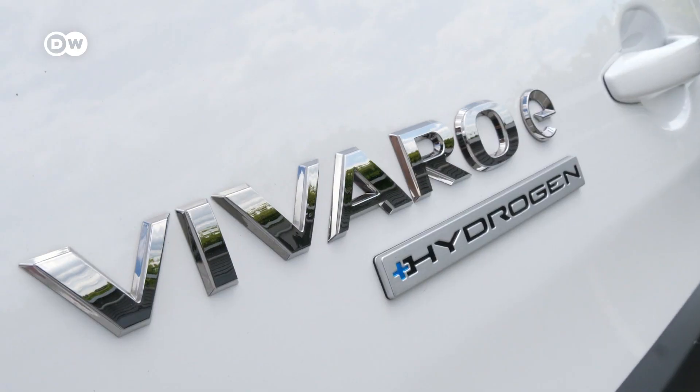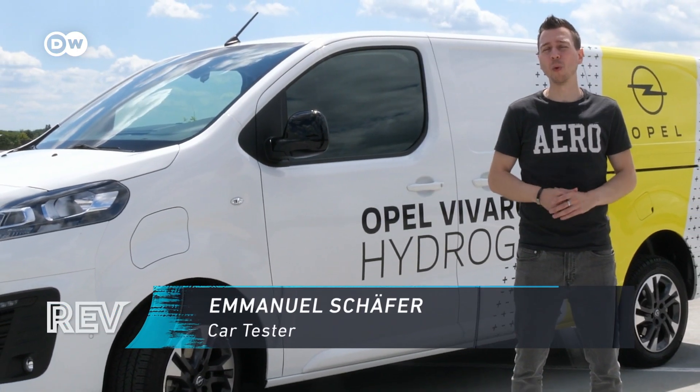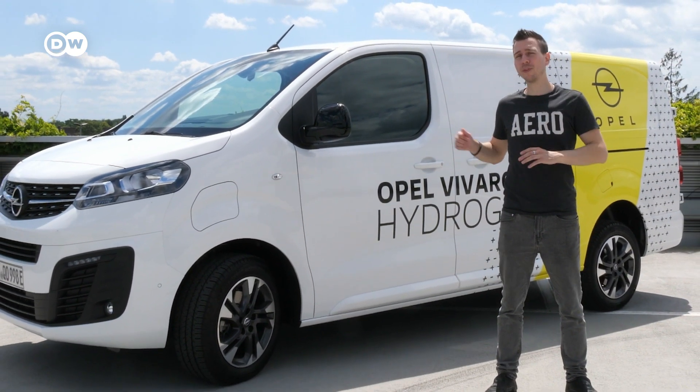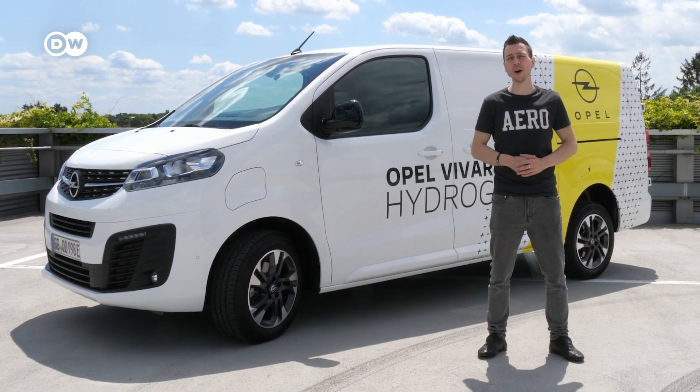No emissions whatsoever. A plug-in hybrid car without any CO2 emissions. Sounds too good to be true? Well, it's not. That Opel Vivaro behind me does just that. How does that work? We'll find out right now.